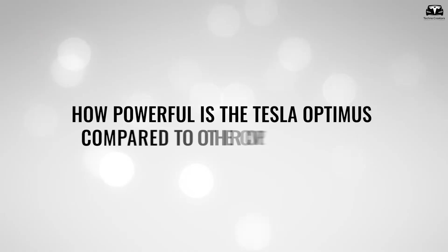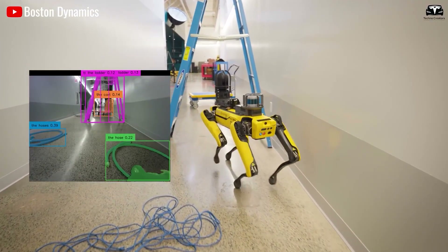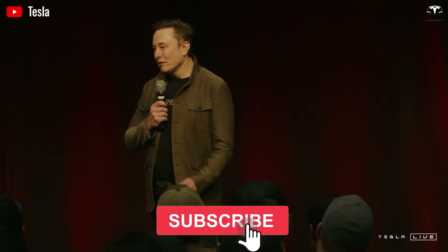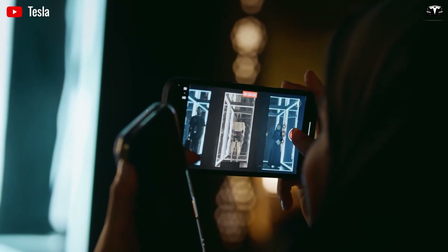How powerful is the Tesla Optimus compared to other competitors? Please help us reach 20,000 subscribers. It would be a huge motivation for us to keep bringing you amazing episodes about Tesla Optimus, humanoid robots, and all the latest AI and EV innovations from Elon Musk.